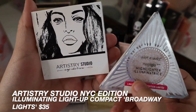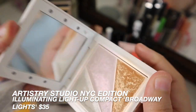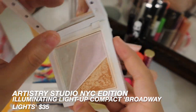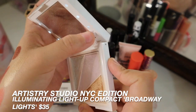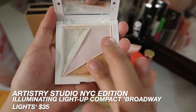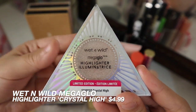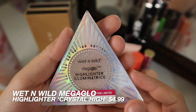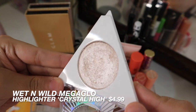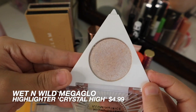I have two highlighters here. The first is from Artistry Studio, the NYC Collection — this is the illuminating light-up compact in Broadway Lights. I use this in almost all of my Artistry tutorials. You could mix all three shades together or just use one or two, and it does also light up. Mine is almost dead only because I left it on by accident all night once. The other highlighter I fell back in love with is the Wet n Wild Mega Glow Highlighter in the shade Crystal High — I believe this was limited edition. I got mine at Walgreens. It is just the prettiest highlighter ever — it's like a wet highlighter but it is really blinding.